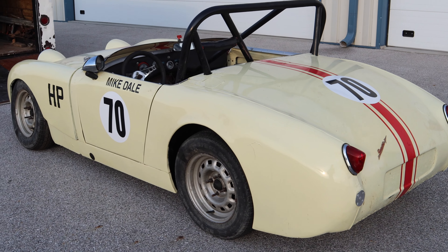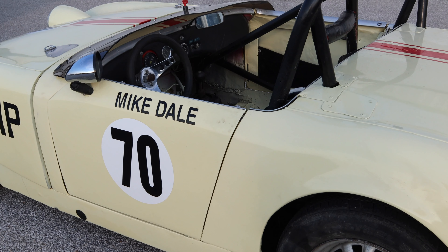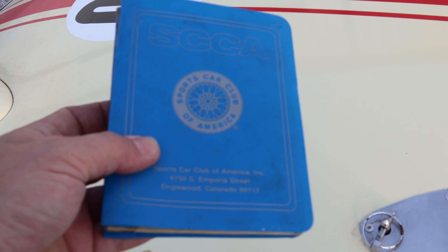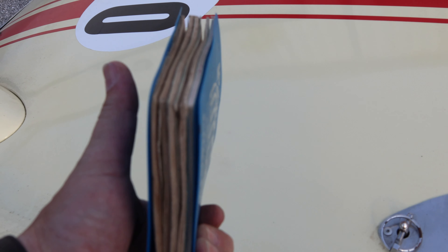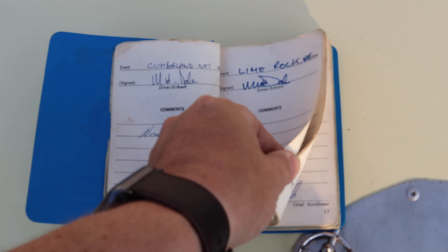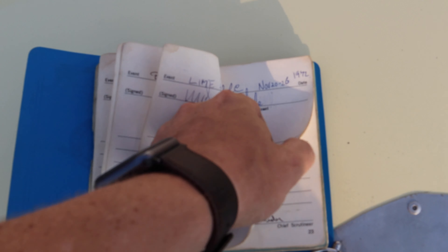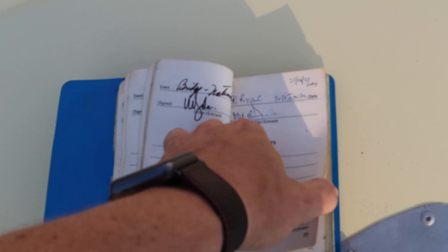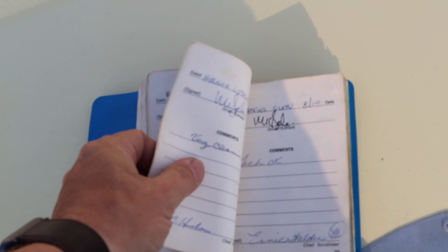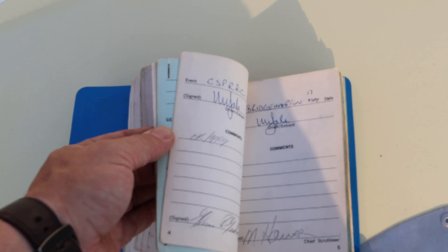Michael Dale retired from Jaguar in the year 2000, and one of his favorite accomplishments was his 1973 national class win, which was done in this car. This car was raced continually from 1972 until 1992. As you can see, it has accumulated five SCCA logbooks. Looking through the logbook, you can see Michael Dale did tons of races with this car. In fact, I think the entire first logbook is all races that he did through the years. Here we're into the second logbook already.